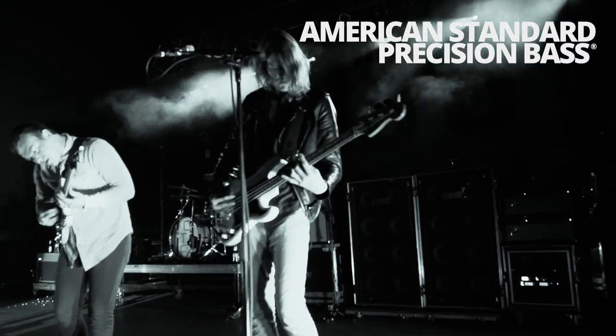When I started playing a P bass I fell in love with it. I don't think any bass can beat that bass — I think it's the best bass out there.